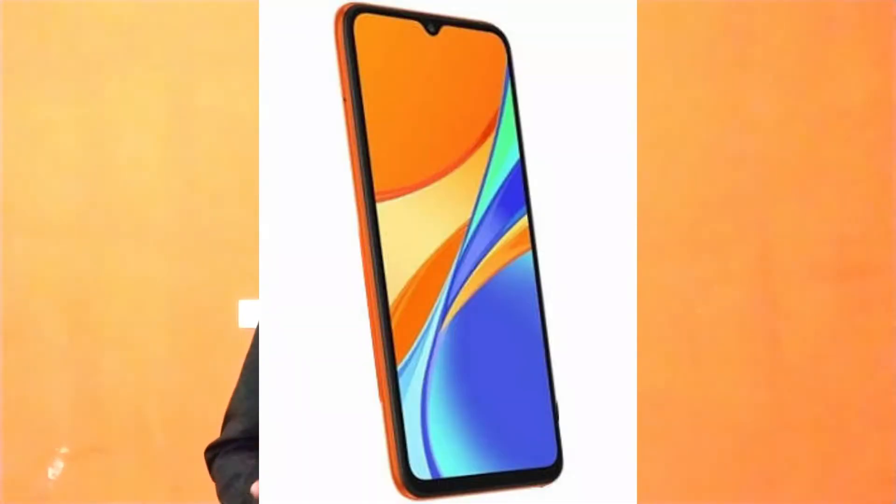The next mobile is the Redmi 9C, priced at approximately 4,000. The processor is the MediaTek G35. The display is 6.5 inches, 269 ppi, IPS LCD. The rear camera is 13MP plus 5MP plus 2MP, and the front camera is 5 megapixels. The battery is 5,000 mAh with Type-C port.